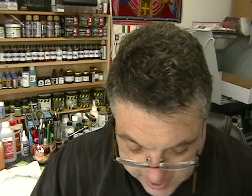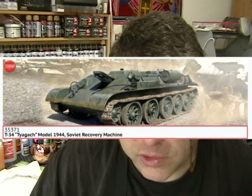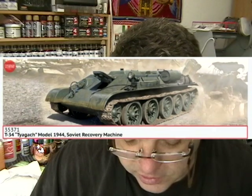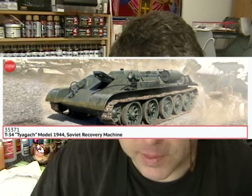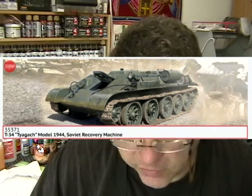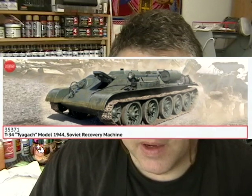Next one is a 1/35th scale T-34 Tyagach — it's a 1944 T-34 recovery vehicle. I thought about building one of these just from scratch, and it's a fairly simple build, but there are some parts I'd have to manufacture. So now I don't have to do that — this kit should have everything ready to go, which is kind of neat.